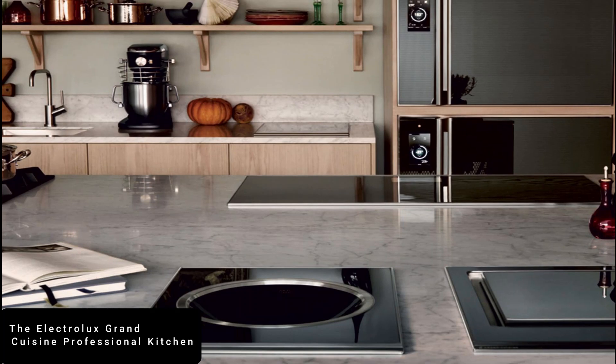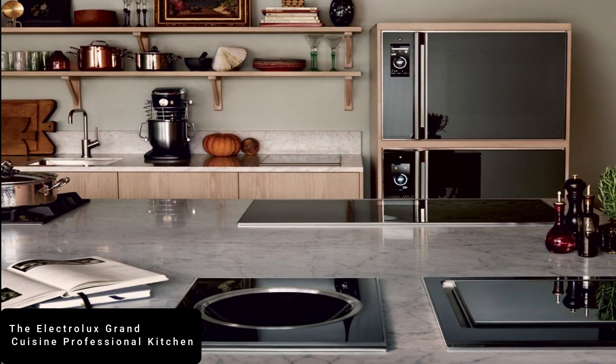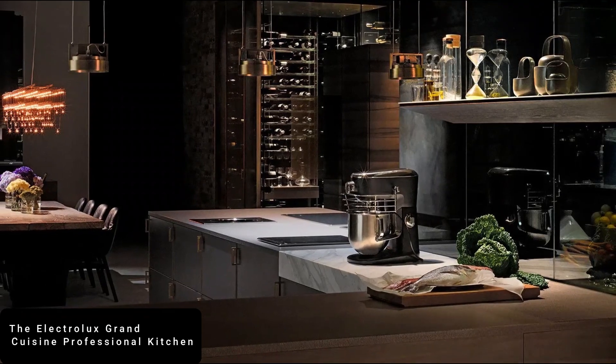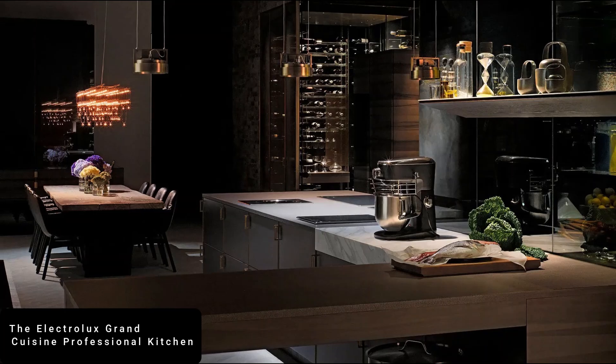From blast chillers to modern ovens, sous vide vacuum packers, and computerized cooking appliances, this kitchen has it all. The Electrolux Grand Cuisine Professional Kitchen is one of the world's most expensive home kitchens, launched at a price of up to $405,225.